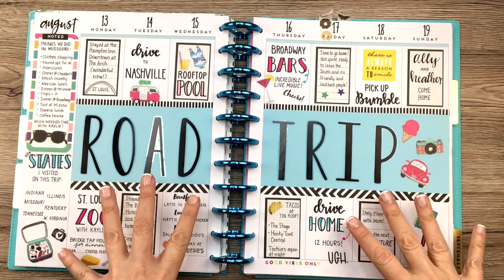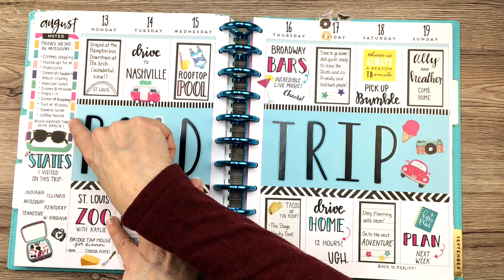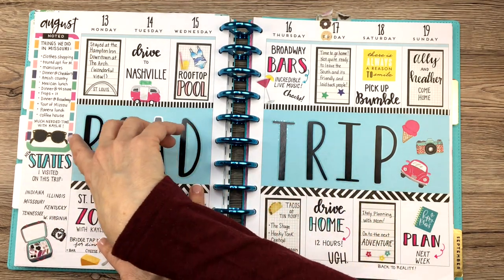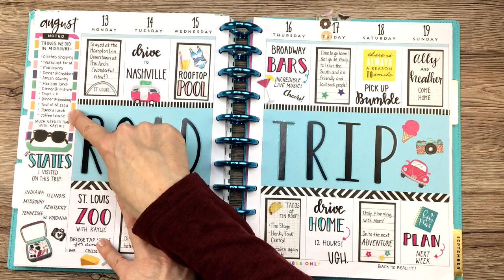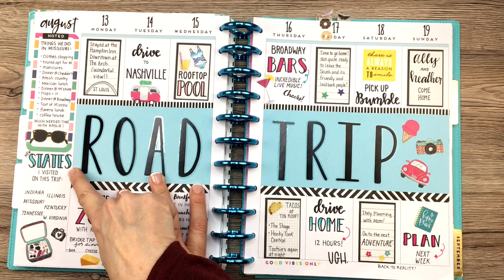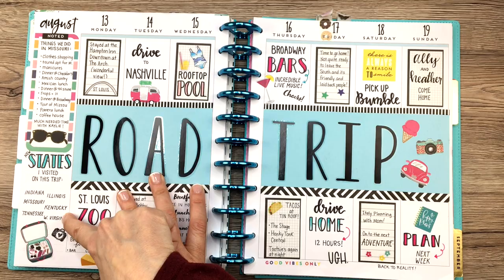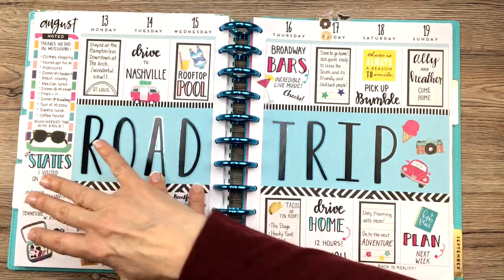This was a trip that I went on, and I used the sidebar for memories of my trip. So if you go away somewhere, it's really helpful just to jot down memories of your trip — things that you did, places you ate, things like that. I wrote states I visited on this trip because it was a road trip and I did pass through a bunch of states. It's kind of fun just to look back on a memory section here.